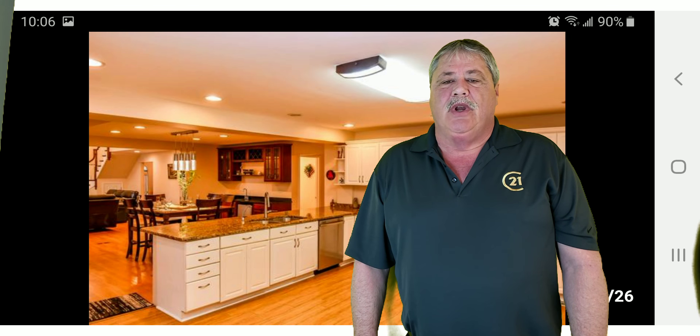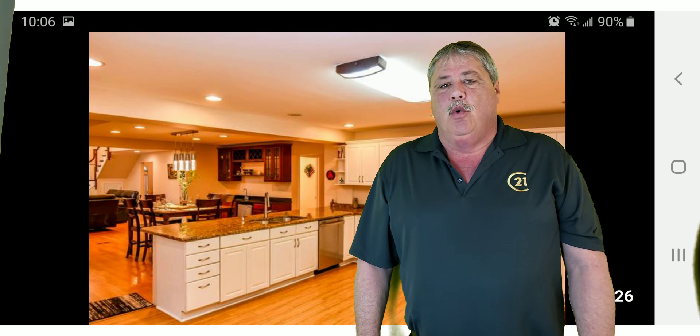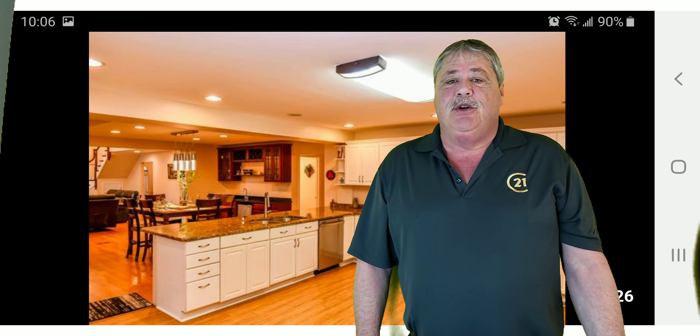Beautiful custom-built brick, two-story. Offers more than 6,000 feet of living space. A beautiful kitchen that opens to the atrium and two-story family room. The lower level is a finished lower level, offers a sauna and a theater room.